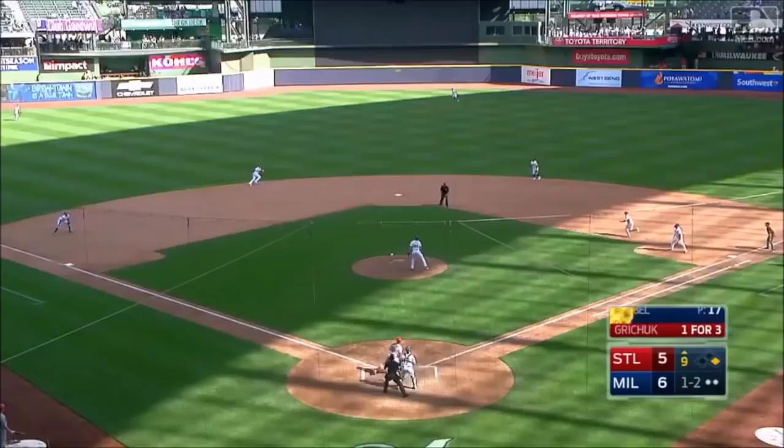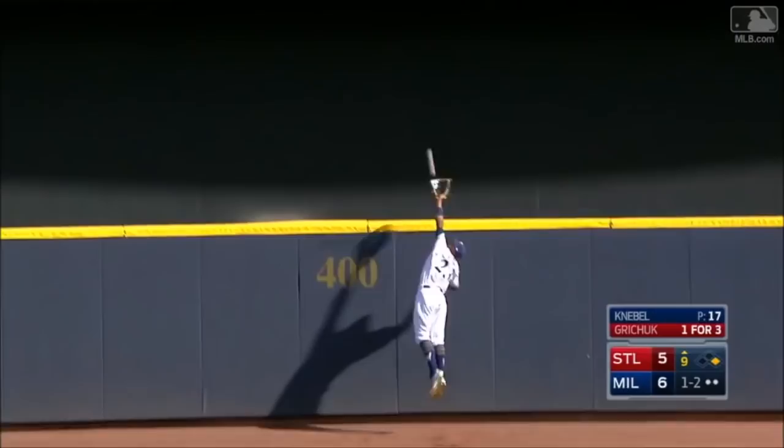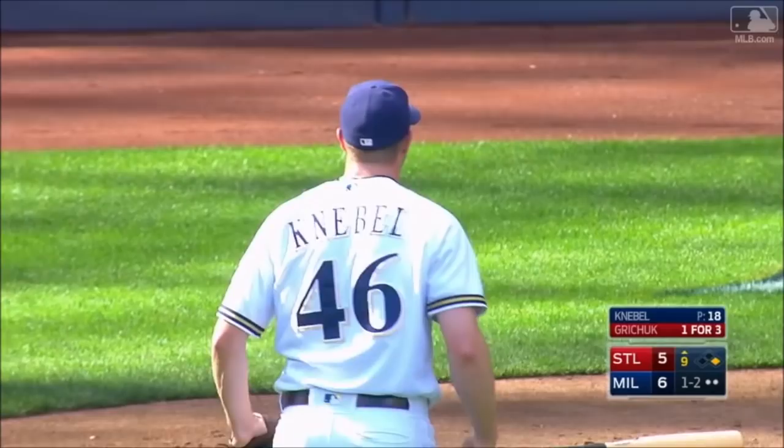A high fly ball to center field. Broxton going back at the wall, he leaps — oh my goodness! He caught it! He caught it! And the ball game is over! Oh, baby.